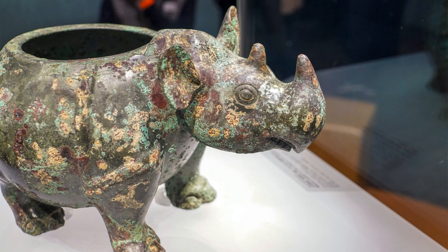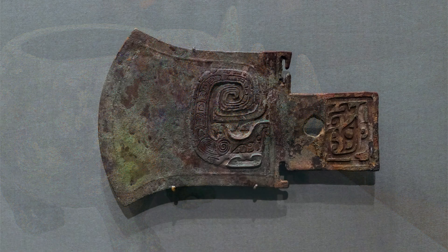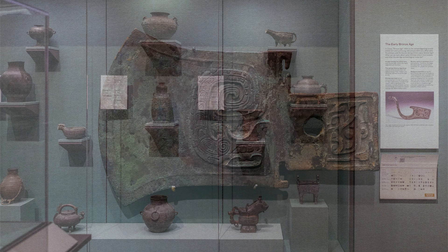Many different types of objects can be made from bronze — from sculptures of figures to weapons, bells, tools, vessels, and more.